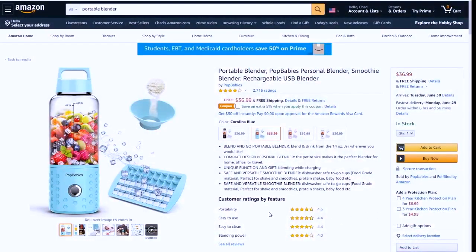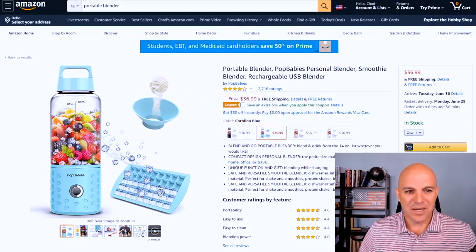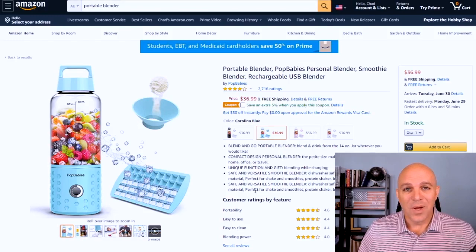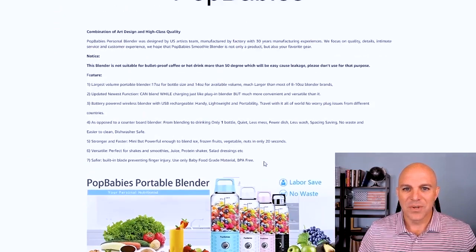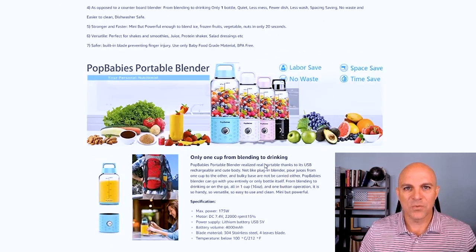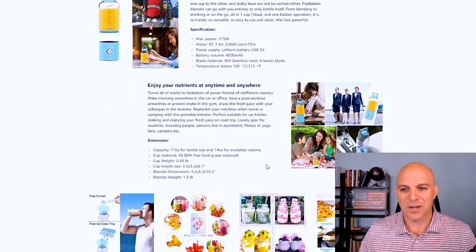So here we are inside of Amazon, and I just did a quick search on portable blenders. This particular one I pulled up is by a company named Pop Babies. They're obviously doing well — they've got 2,700 reviews at a four-star rating. So let's scroll down into their listing, and after you get past some of the sponsored products and inspired products, you get into their product description. Not only do they have their brand name right at the top and the text that you would expect, but they start having this really visually pleasing layout of pictures and more information, and you can get very descriptive and show a lot of information about your product so that potential buyers have a lot more confidence in what they're getting.